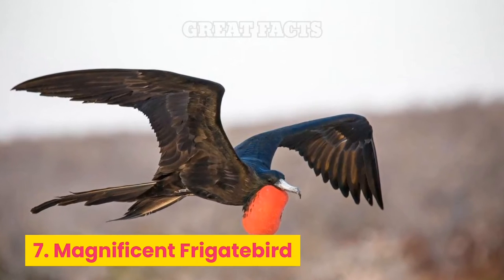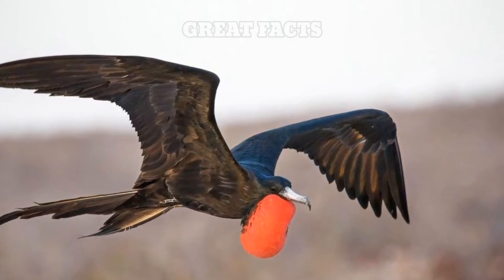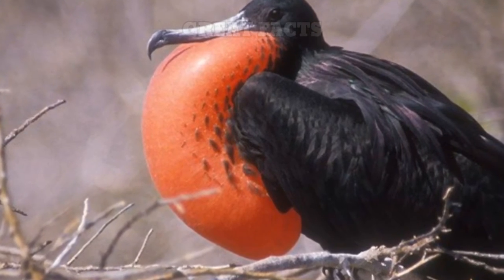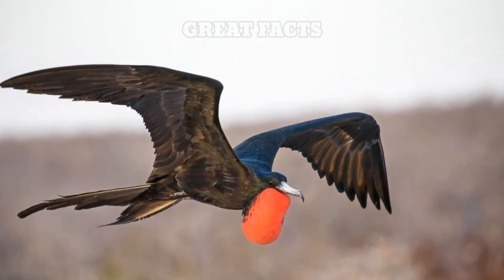Number 7: Magnificent Frigatebird. The Magnificent Frigatebird is famous for its bright red, balloon-like throat pouch. This pouch is found on male frigate birds, and they typically inflate it to get females' attention.